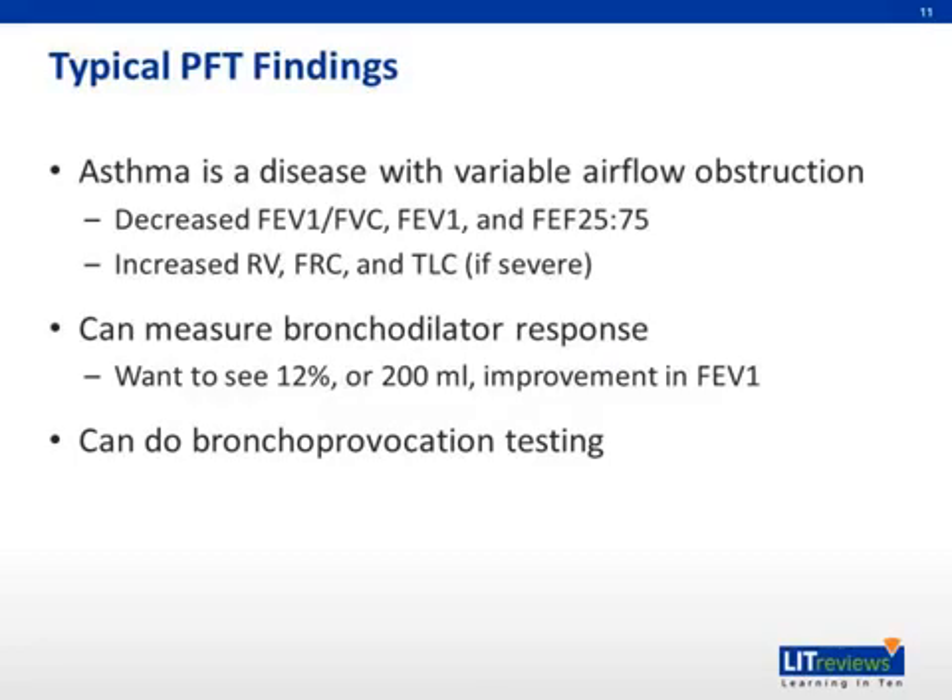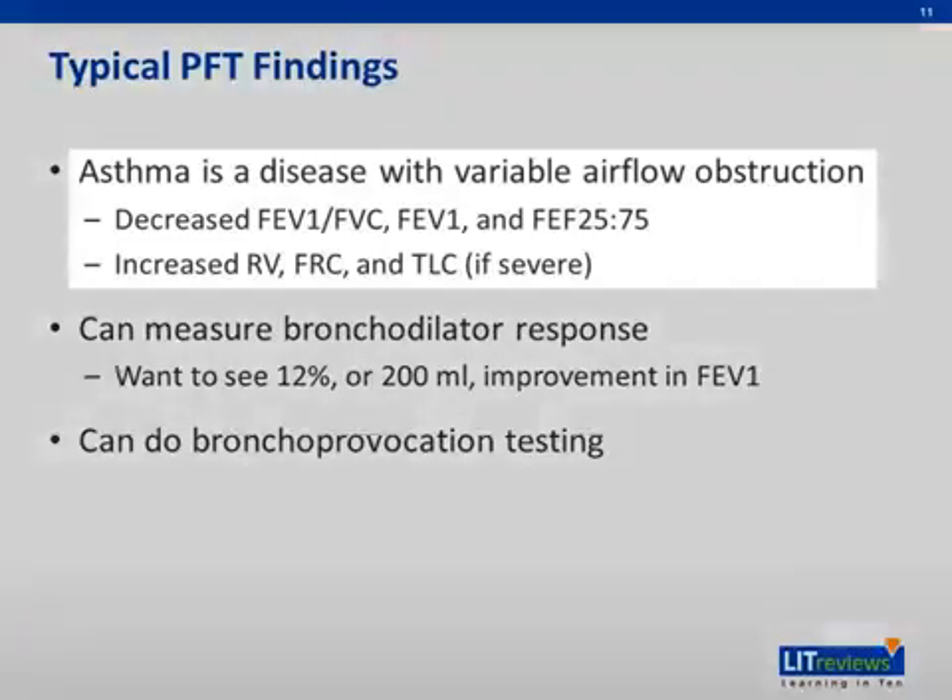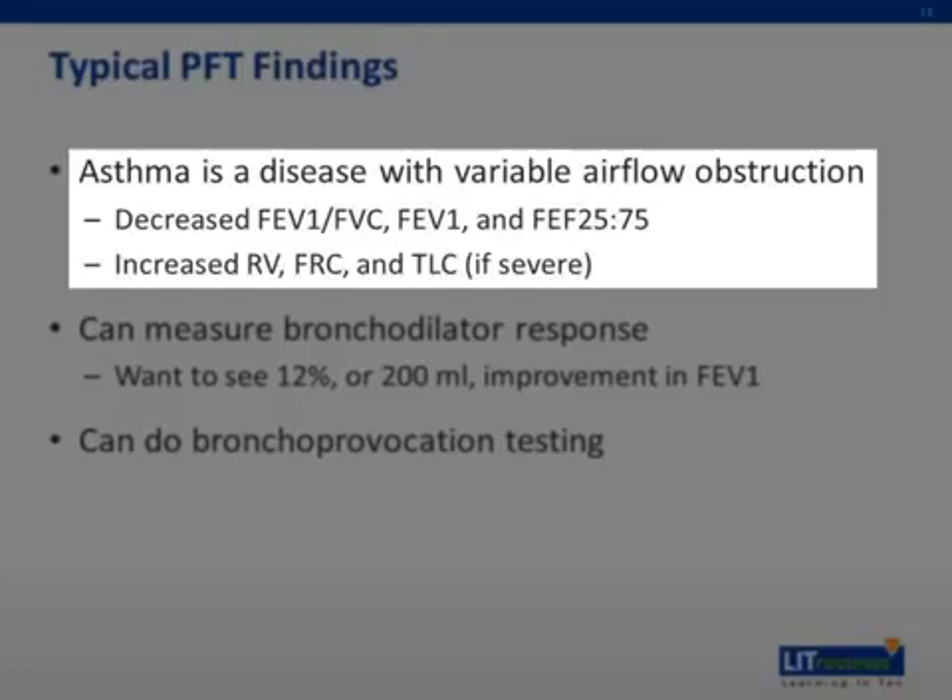If a diagnosis of asthma is being considered, pulmonary function testing can be performed to help make the diagnosis. Asthma is a disease of intermittent airway obstruction. Thus, spirometry can be normal between exacerbations or if a patient is on appropriate maintenance therapy. If obstruction is present, a decrease in the FEV1 to FVC ratio and FEF25-75 can be present. The latter of these measures small airway obstruction.